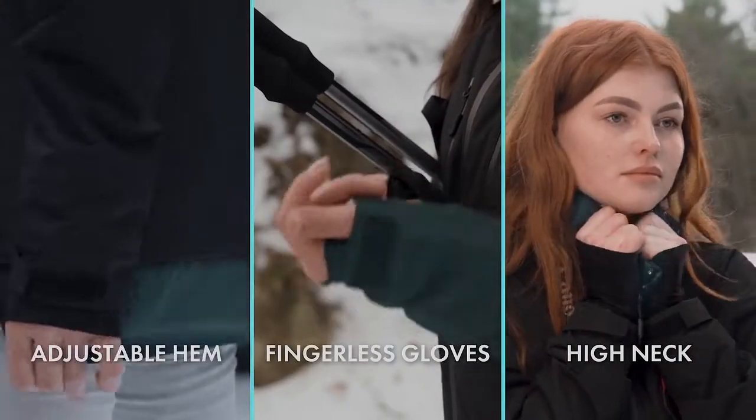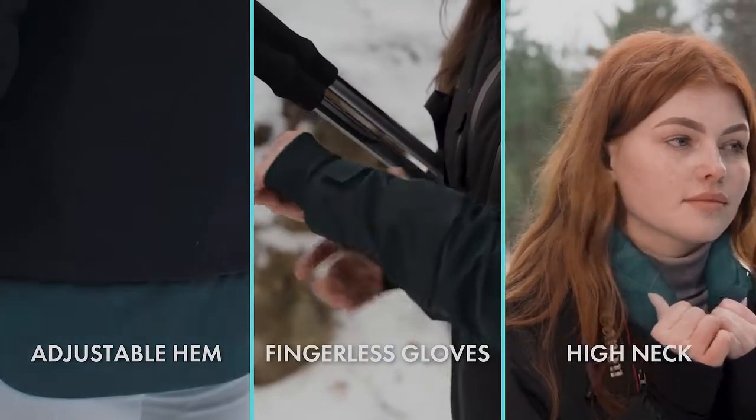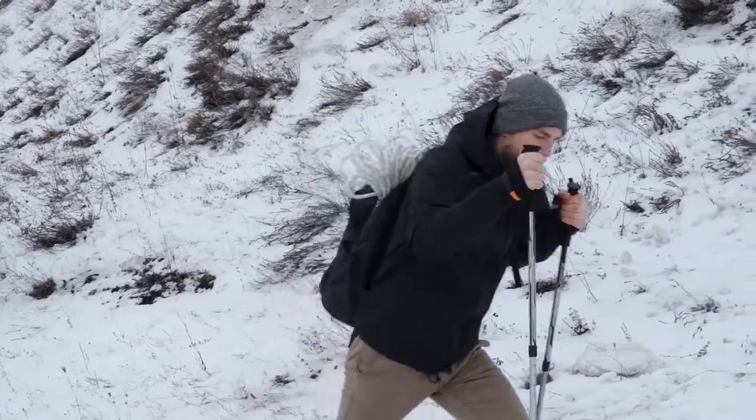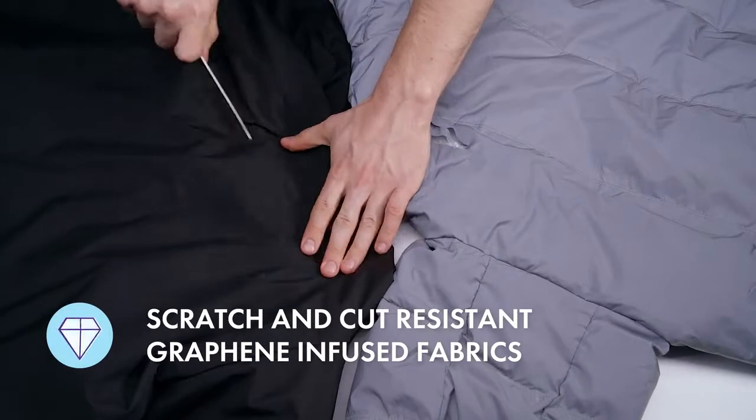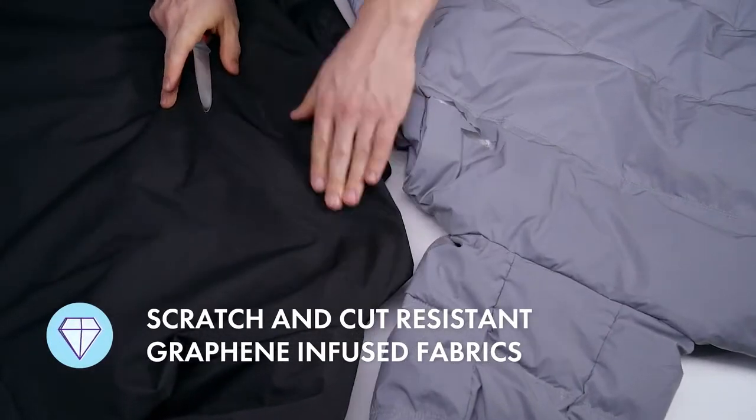Going somewhere extra chilly? Gamma can give you that extra warmth and protection against the elements in seconds. Unbreakable and durable, Gamma will never let you down.